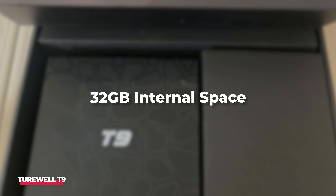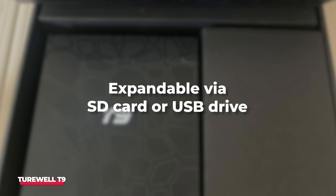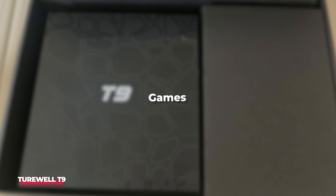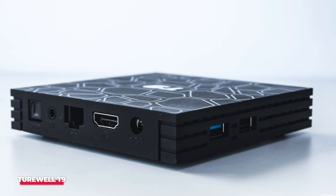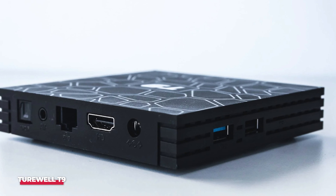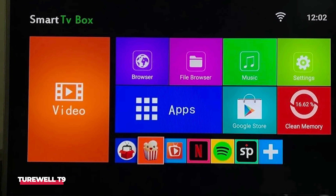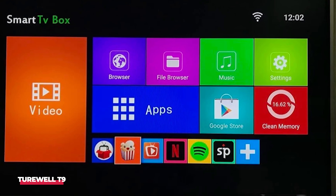Storage is ample with 32GB of internal space, which is expandable via an SD card or USB drive. This flexibility is great for storing additional apps, games, or media files. The Turwell T9 also has multiple connectivity options, including HDMI, USB, Ethernet, and Wi-Fi, so you can choose what works best for your setup. One of my favorite features is the built-in Google Assistant, which is super handy for voice searches and controlling smart home devices.